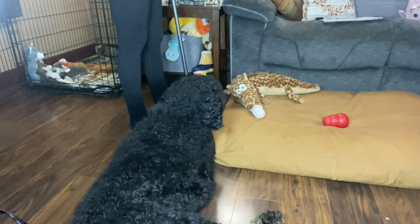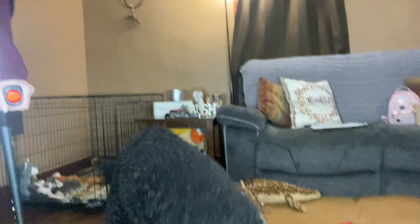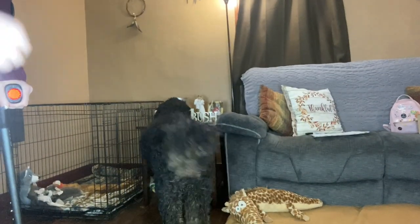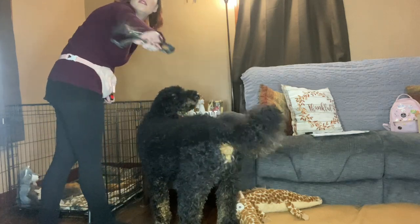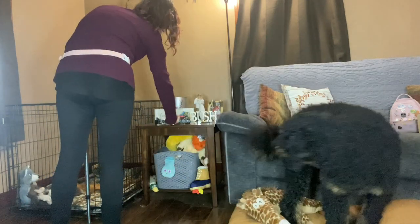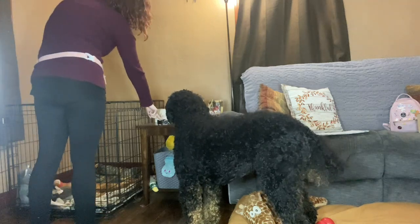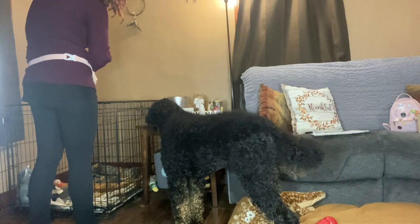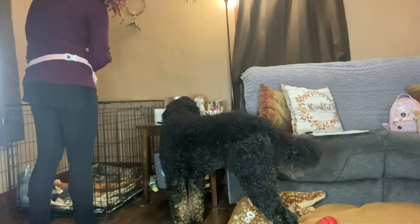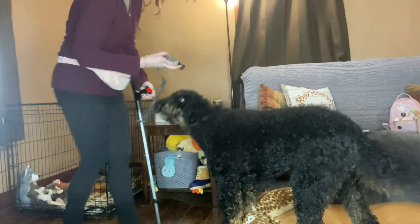Now I'm going to show you guys how he gets me his collar. As you can see, his collar is right here — it says Theodore, super cute. And so I just tell him to pick it up: 'pick it up, pick it up.' Good job, thank you.